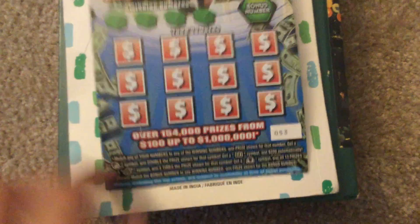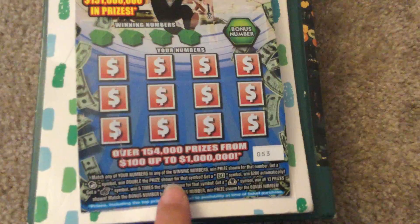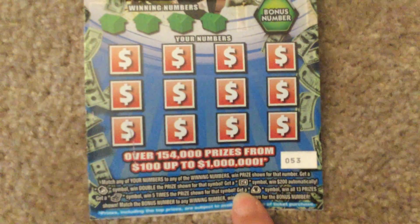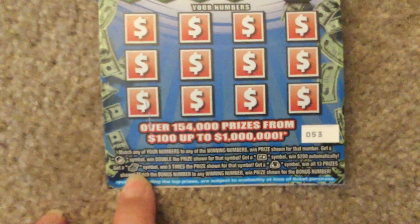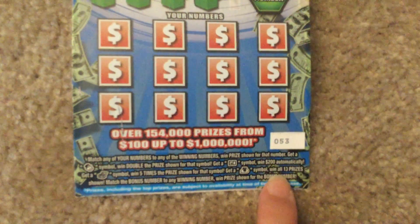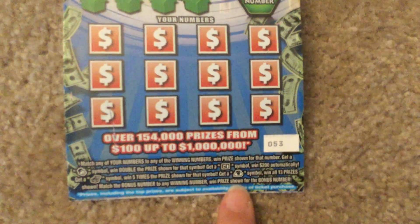Over here we have the Mr. Monopoly symbol — win double the prize shown for that symbol. Get a money symbol, win $200 automatically. Get a chest symbol, win five times the prize shown for that symbol. Get a bag symbol, win all 13 prizes shown. Match the bonus number to any winning number, win the prize shown for the bonus number.